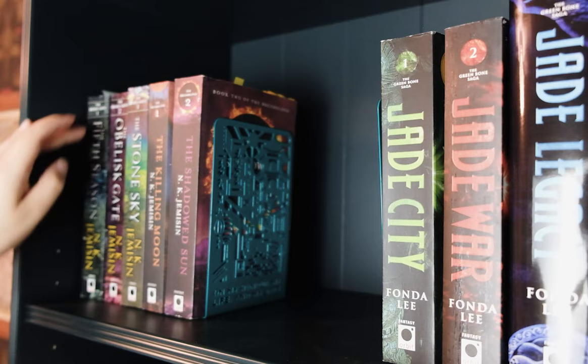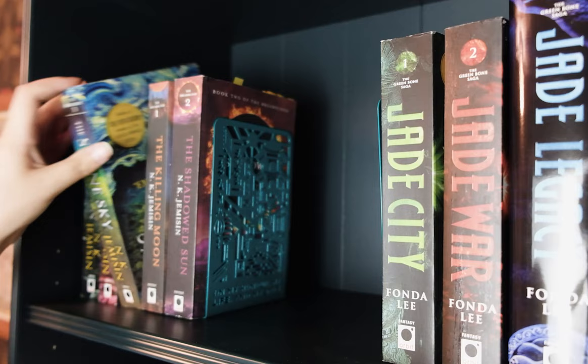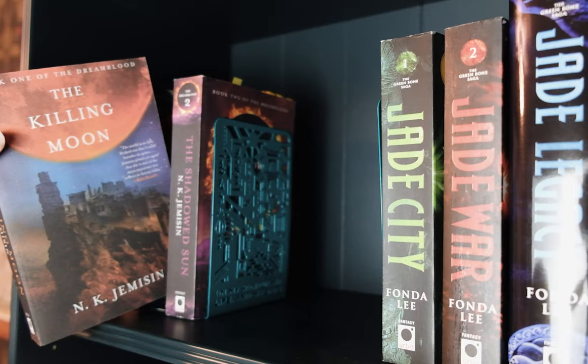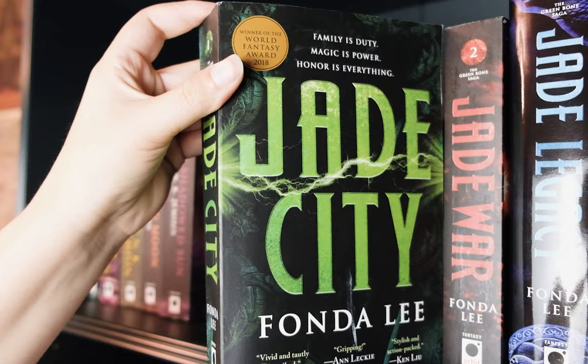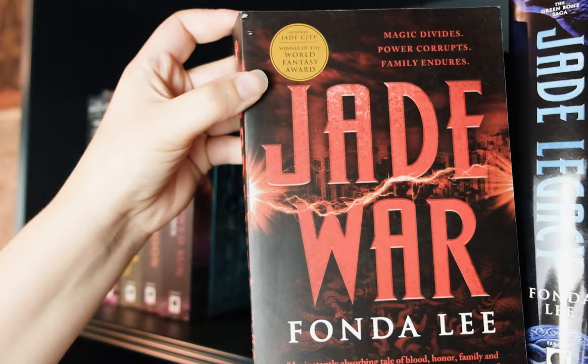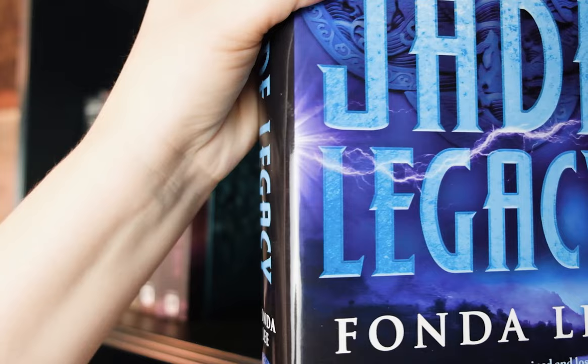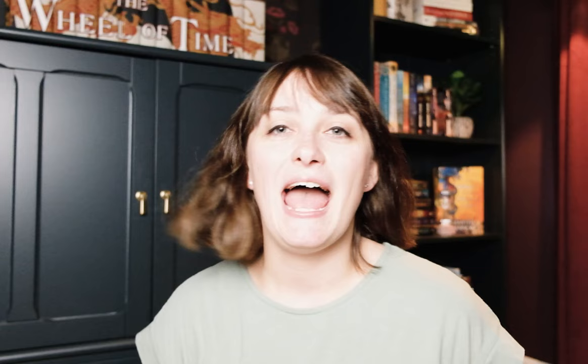The top of this bookcase is all epic fantasy series that I'm a big fan of. I still need to round out my N.K. Jemisin collection a little bit more, but I absolutely love all of these books. By N.K. Jemisin: The Fifth Season, The Obelisk Gate, The Stone Sky, The Killing Moon, and The Shadowed Sun. By Fonda Lee: Jade City, Jade War, and Jade Legacy. By Tamsyn Muir: Gideon the Ninth and Harrow the Ninth.